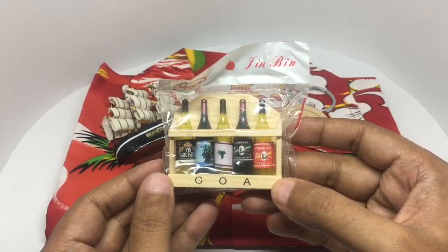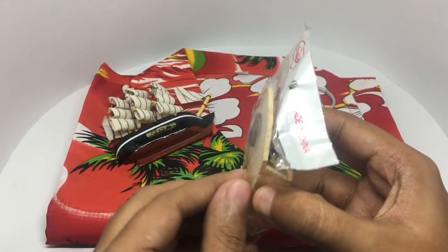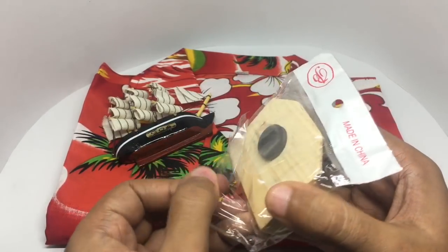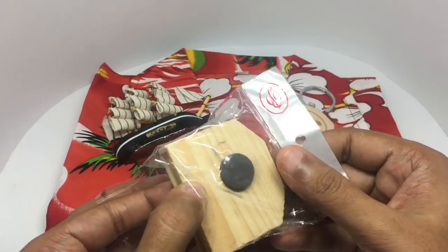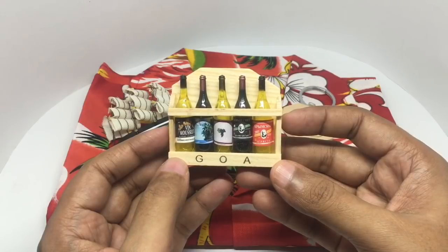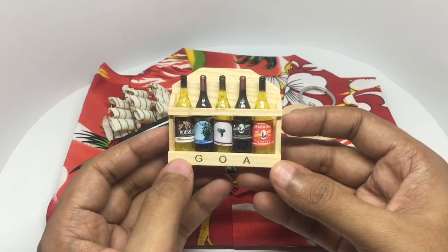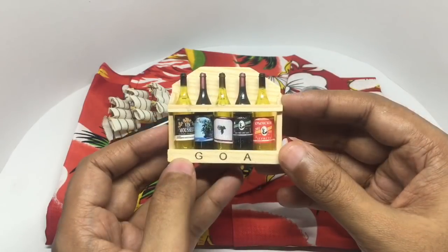Also found this interesting wine set. This costs around 50 rupees or around 80 cents or so. You cannot take the bottles out, but it looks really nice.